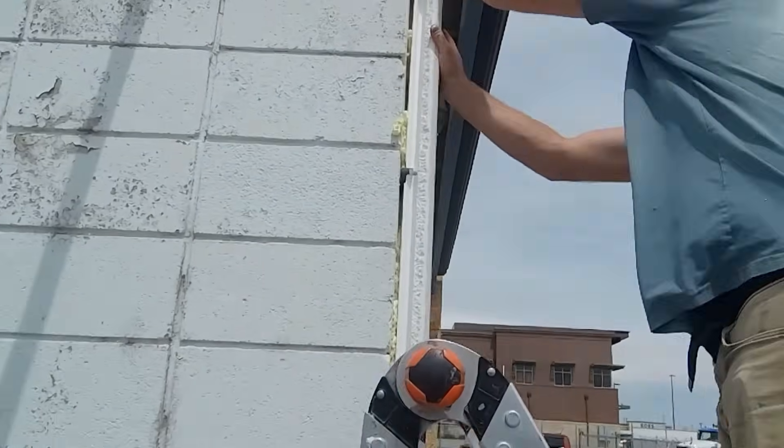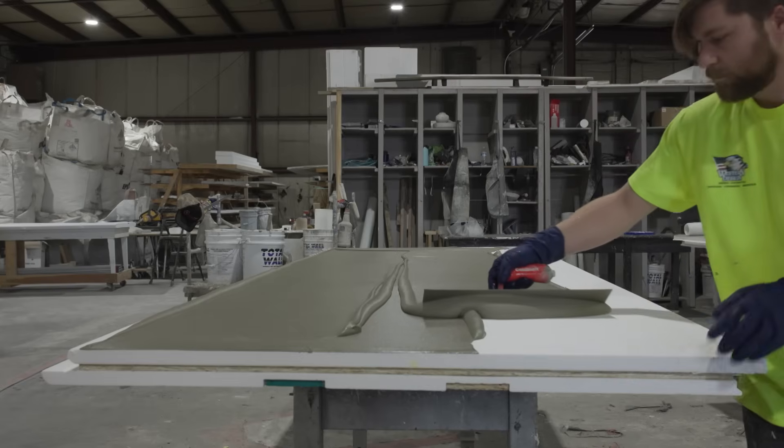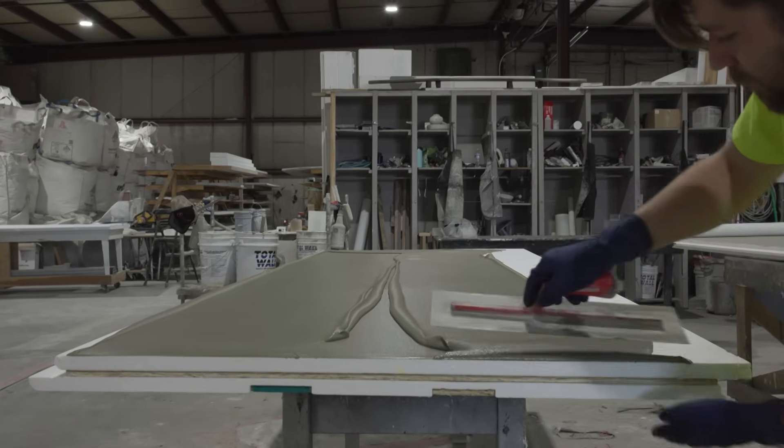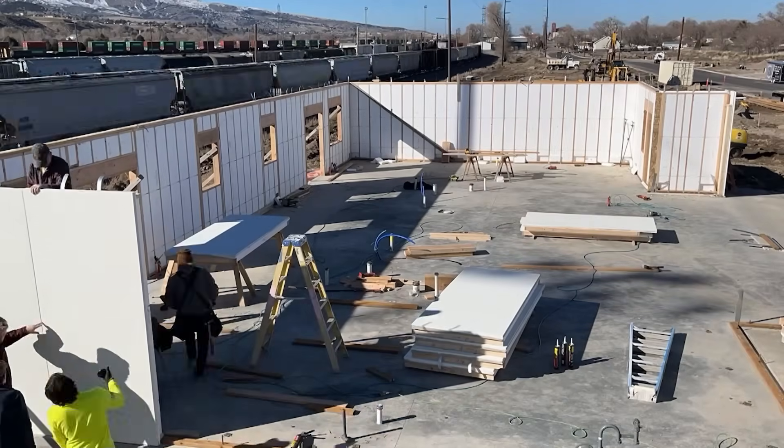What normally takes an average of two weeks to do on a stucco home you could have done in one day. With our Dunwall system, you now have a complete envelope from your footings to your foundation walls. The Dunwall is a six-inch wall made out of EPS foam with two-by-four construction.